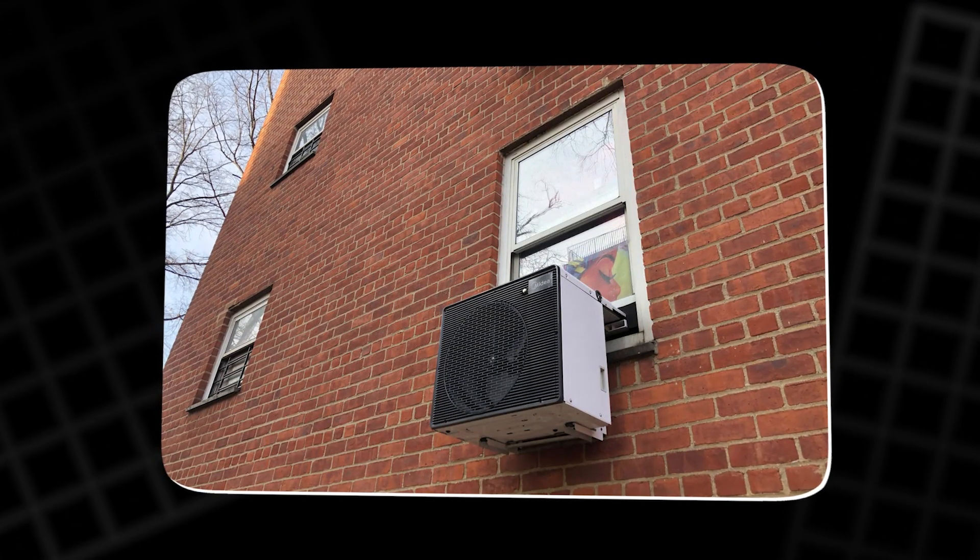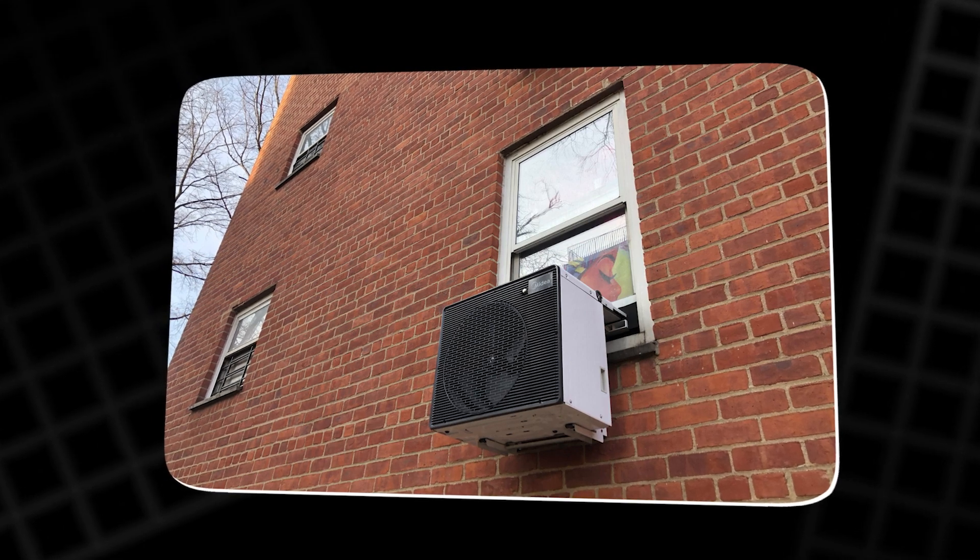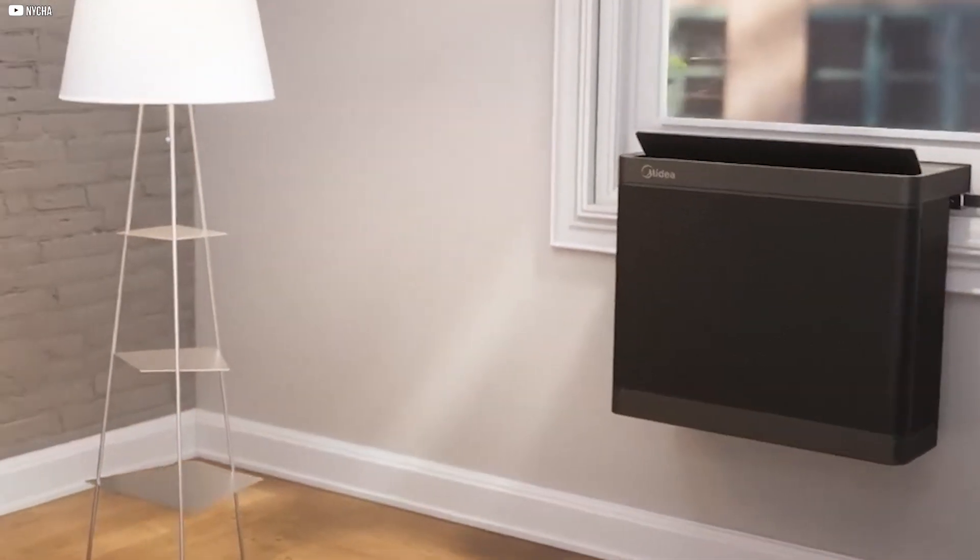Medea's heat pump promises comfort, energy savings, and durability — qualities essential for widespread urban adoption.